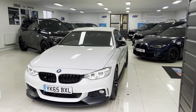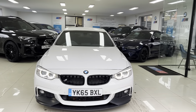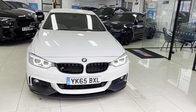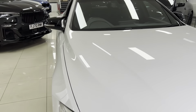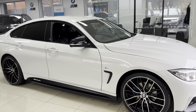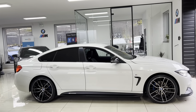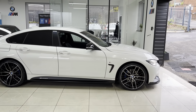Hello and welcome everyone to the walk around video here at Your Next Car — the 2015 65 Reg 420D M Sport Grand Coupe. The vehicle is presented in alpine white, features the M Sport body enhancement kit alongside some nice features and options. As with all of our vehicles, it's physically in stock, ready to be driven away and there are no hidden extras, so how you see the car is how you'll purchase it.